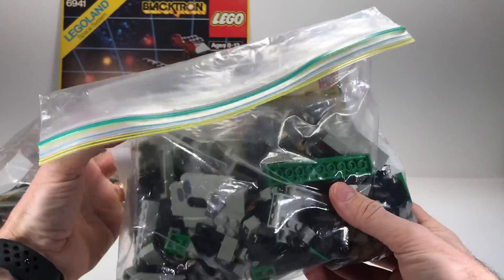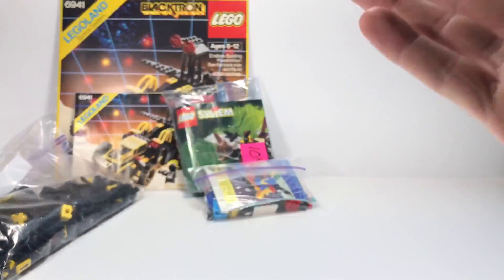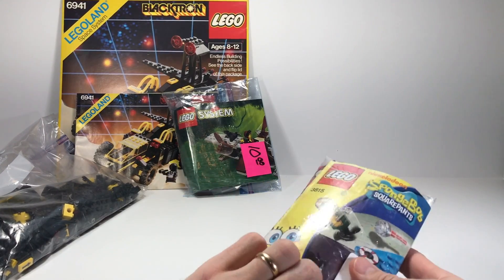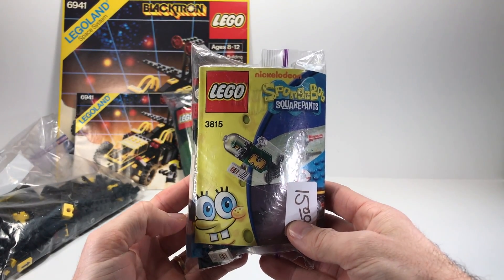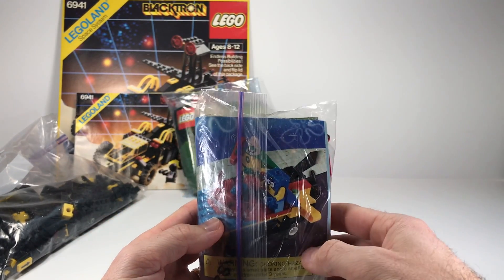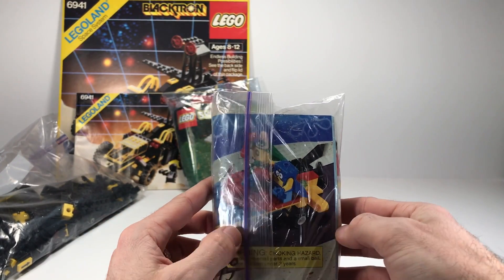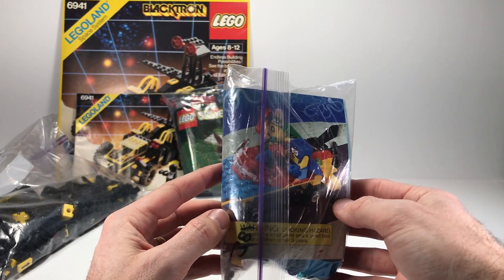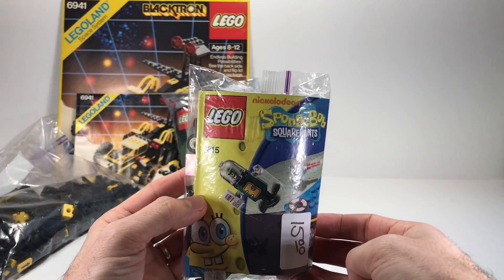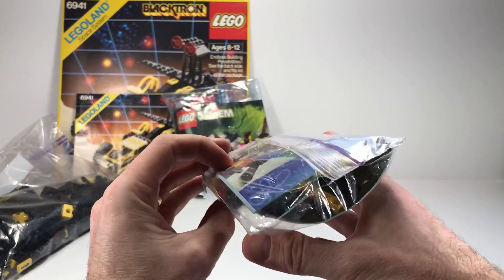Next one is a SpongeBob set, this is 3815. It's when they're dressed up as superheroes — I can't remember the name of the set, it's escaping me right now. But pretty cool little set, 15 bucks. Can't complain for a small used set.